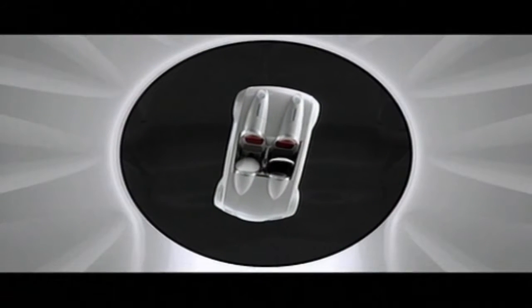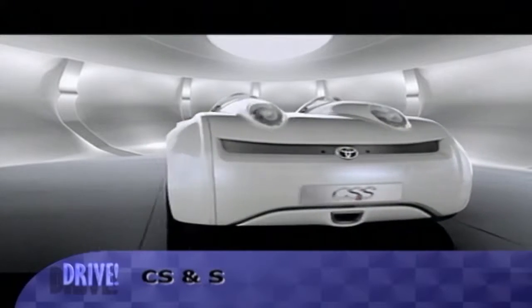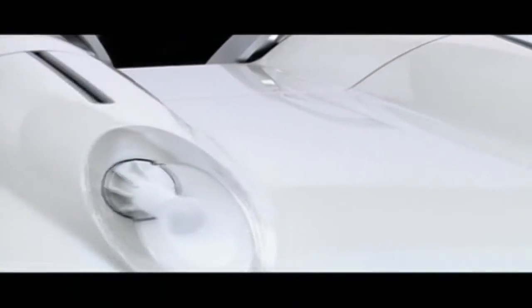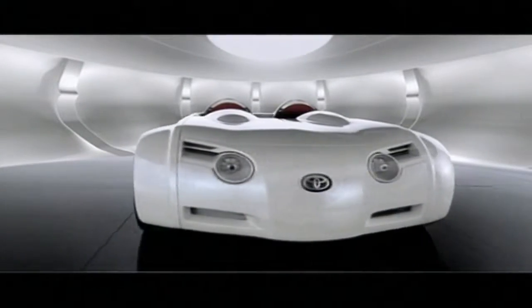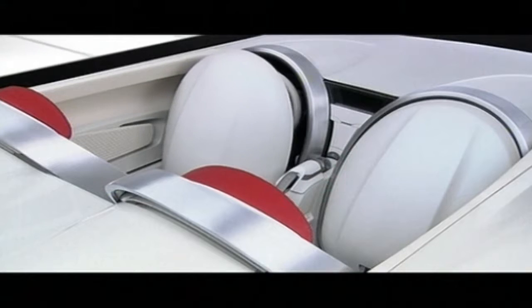Toyota also showed an open-topped roadster concept powered by hybrid petrol-electric technology, the main parts of which are mounted mid-ships — that is, ahead of the rear axle line — for improved handling and road holding. This next-generation system combines a 1.5-liter petrol engine with a 50-kilowatt high-output electric motor for powerful acceleration, much like the existing Prius, which is already selling in small numbers around the world.